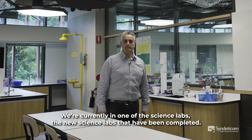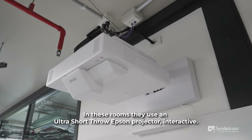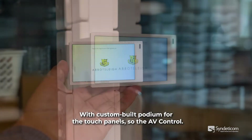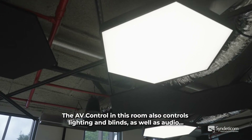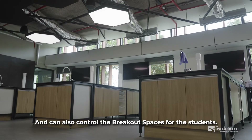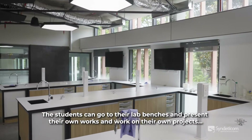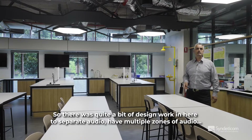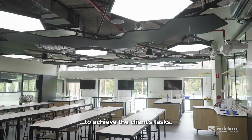We're currently in one of the new science labs that have been completed. In these rooms they use an ultra short throw Epson interactive projector with a custom built podium for the touch panels for AV control. The AV control in this room also controls lighting and blinds, as well as audio, and can also control the breakout spaces for the students. The students can go to their lab benches and present their own work with their own audio above their benches, so there was quite a bit of design work to separate audio and have multiple zones of audio to achieve the client's requirements.